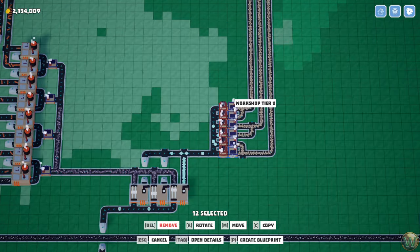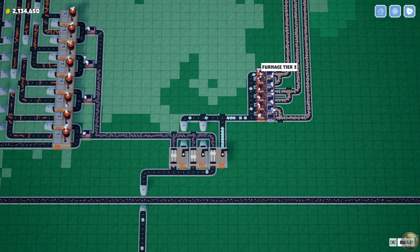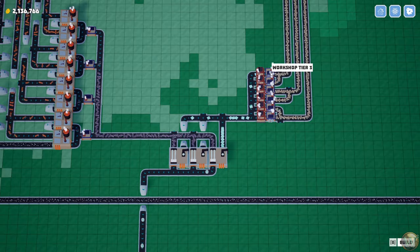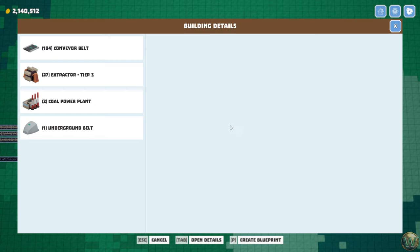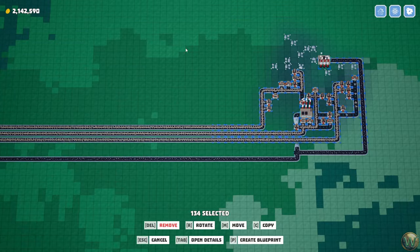Instead what we could do is just upgrade these to whatever their tier 4 is, whether it's 400% or 300%. Because our limiting factor is going to be the workshops anyway. These are running 33% faster than those — no big deal — they're just not going to run all the time. We already have the ability to upgrade our extractors; we only get 300% out of them anyway right now, so that should be fine.